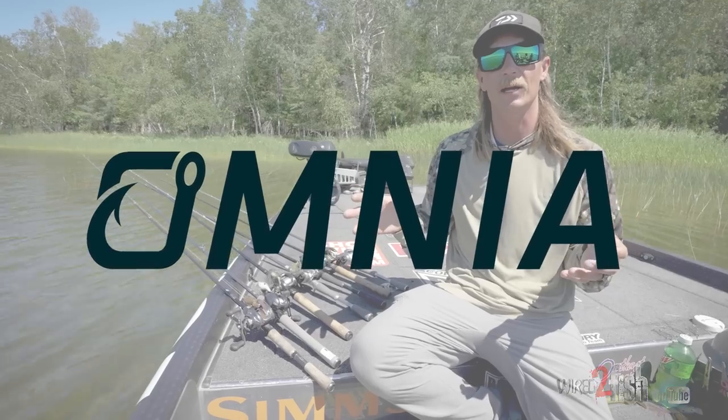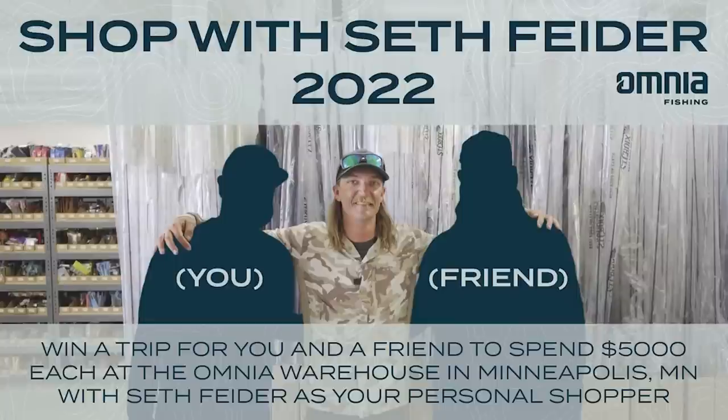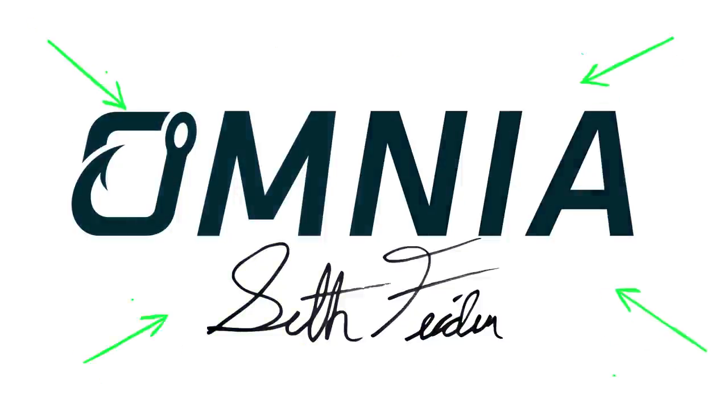Another cool thing we've got going on — we're going to do a Shop with Seth giveaway at OmniaFishing.com. I'm going to be your personal shopper. Go ahead and sign up for that. Chance to win — you get to bring a buddy and I'll help you pick out all the stuff tailored to your neck of the woods.